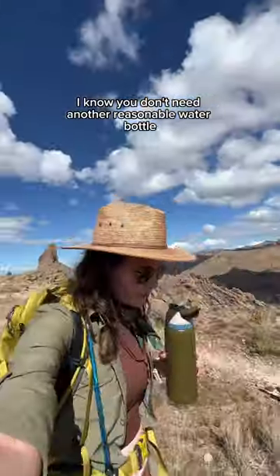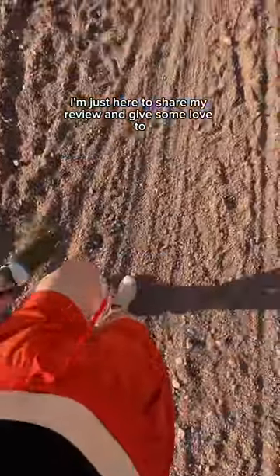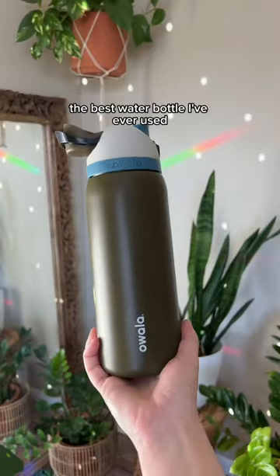Now I know you don't need another reusable water bottle. I'm just here to share my review and give some love to the best water bottle I've ever used.